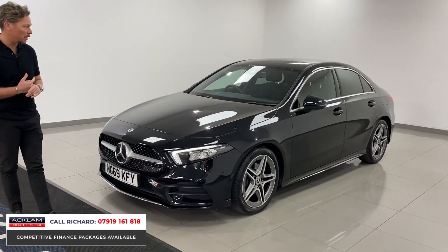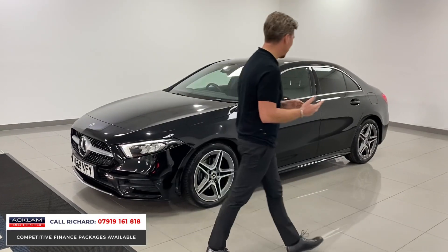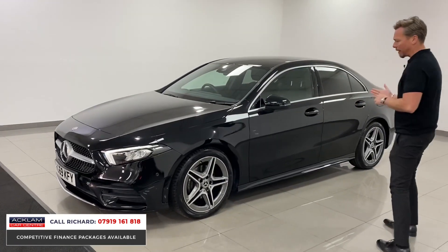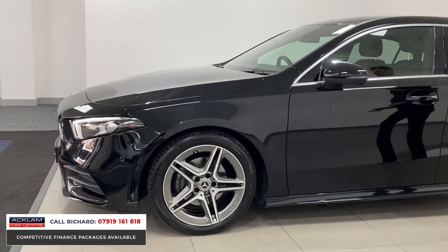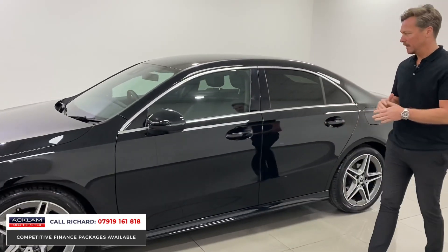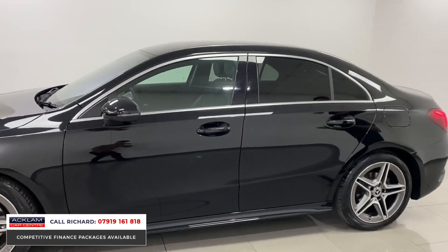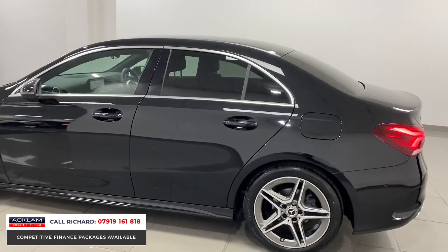Being the AMG Line, it gives some lovely features inside and out. If you're looking for a little car that's modern and up-to-date inside and out, there's also great running and fuel efficiency. The 1.5 diesel engine in this car is excellent on fuel. It's also the saloon, so it looks great with a more elongated back.